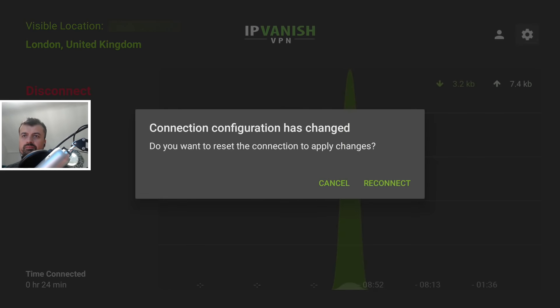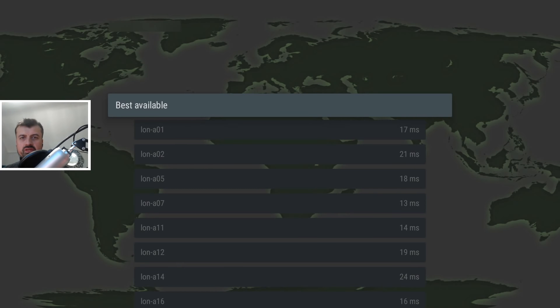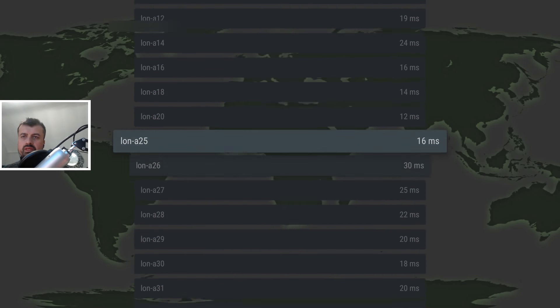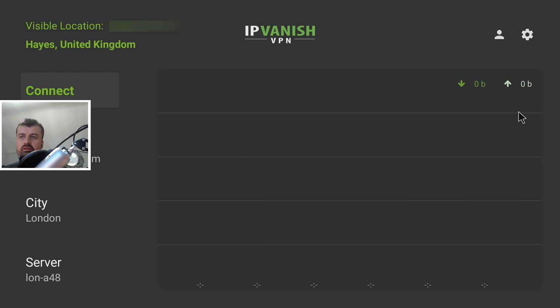The other setting: instead of just selecting 'Best Available' as the default server, I personally like to go through the list and find whichever server has the least latency — basically how geographically close that server is to you. The lower the number, the closer it is. This one here is 18 milliseconds, and here's one at 17, so let's go with that. We've made three quick changes: changed the protocol to TCP, changed the port to 8443, and selected the lowest-latency server. Let's click connect.